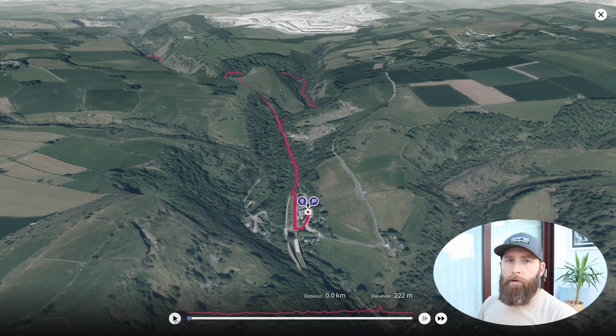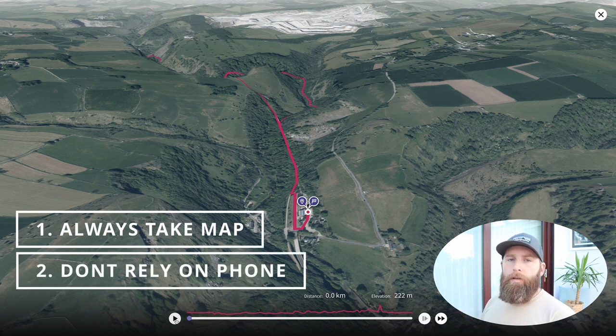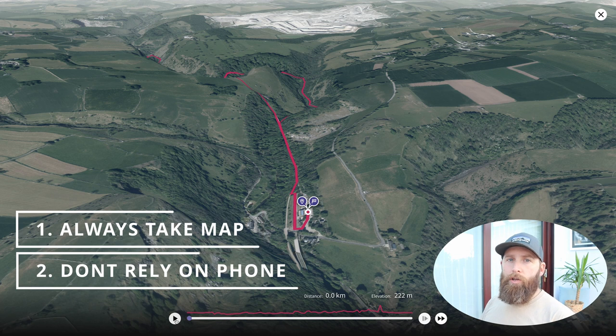During the video I'm going to be in this portion of the screen explaining through the route and giving some tips and advice. One thing I will say first: always take a map with you when you go hiking and don't solely rely on your mobile phone for navigation. I've come unstuck many times where I've had zero reception or the phone's died, even on a really easy hike, so it's always worth investing your time and a bit of money into learning to map read.